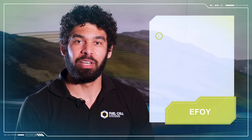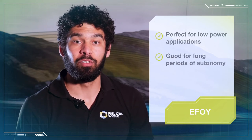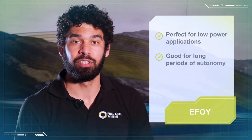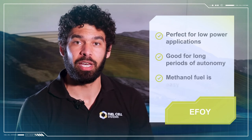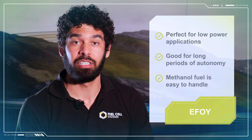eFoy fuel cells are perfect for applications with low power requirements that need long runtimes. One of the best advantages of methanol fuel cells is the high energy density of methanol. Methanol is also liquid at room temperature, which makes it very easy to handle.